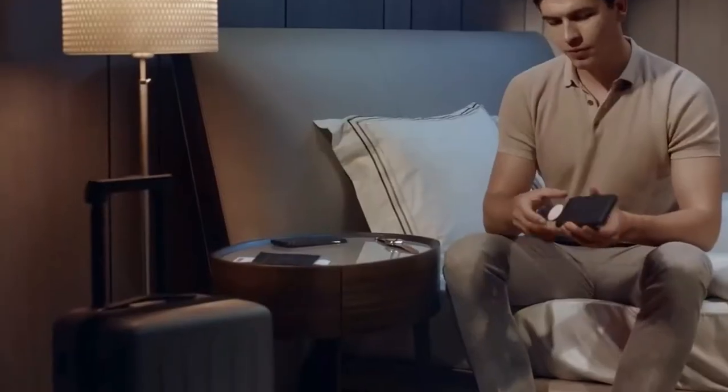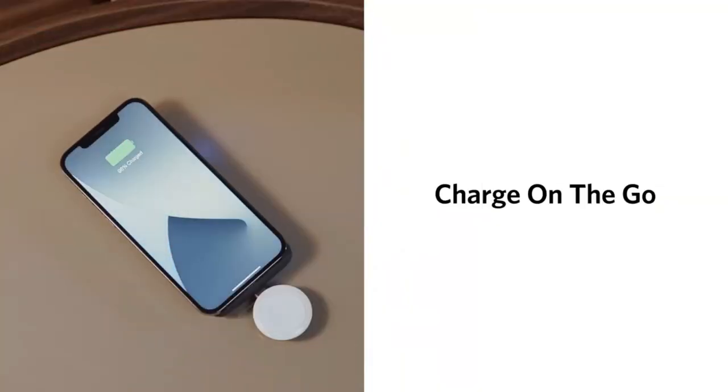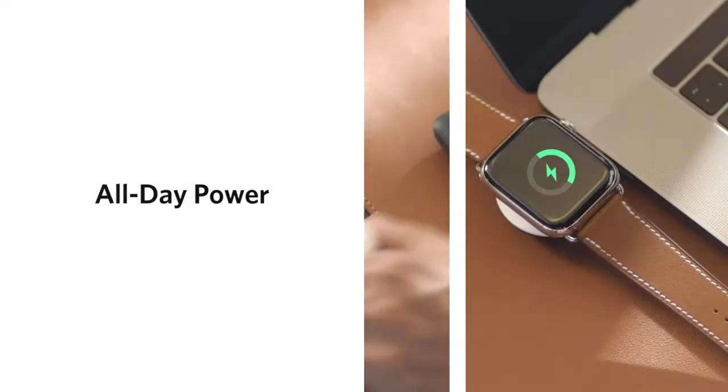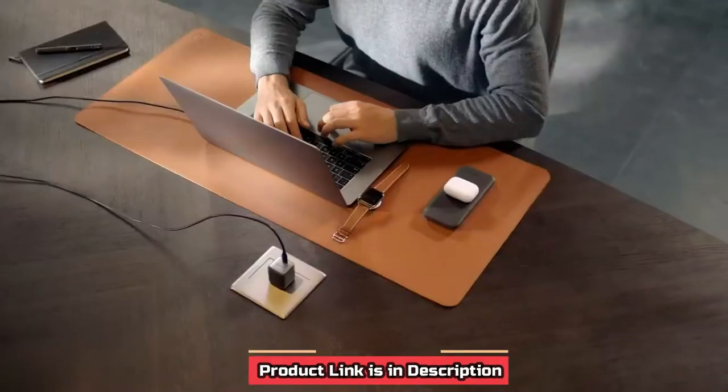To carry various chargers for different gadgets, the best arrangement is to invest in a 3-in-1 wireless charger. Today, we will talk about the best 3-in-1 fast wireless chargers to keep your Apple and other gadgets charged up constantly.